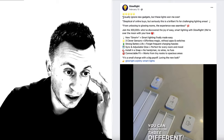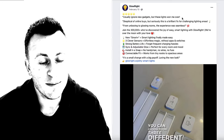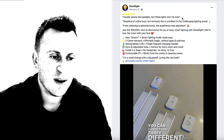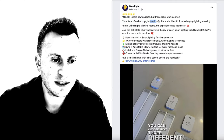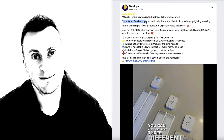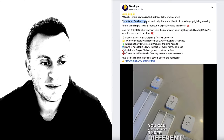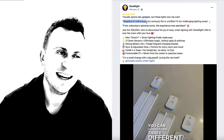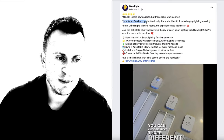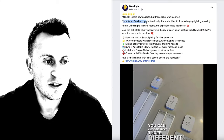They use quotes like 'usually ignore new gadgets, but these lights won me over' and 'skeptical of online buys, but seriously this is a brilliant fix for challenging light areas.' Everybody pretty much has that same frame of mind — they see something and think it's too good to be true. Everybody is skeptical when buying online, especially from a business they've never heard of, and especially one that's just popped up on their Facebook newsfeed. By having that quote, it helps consumers relate to how they may be feeling, puts their concerns to rest, and makes them think someone else was skeptical but had a pleasant experience — so maybe they'll continue watching and check the product out.